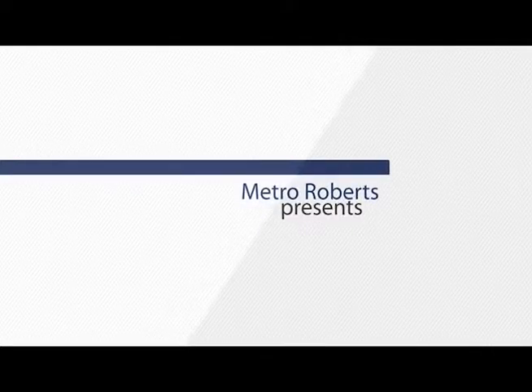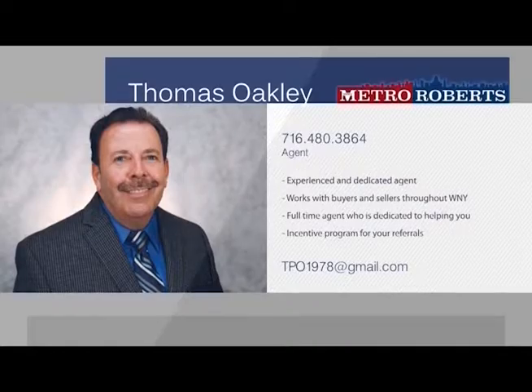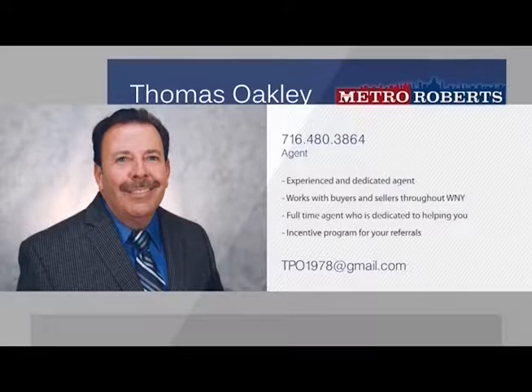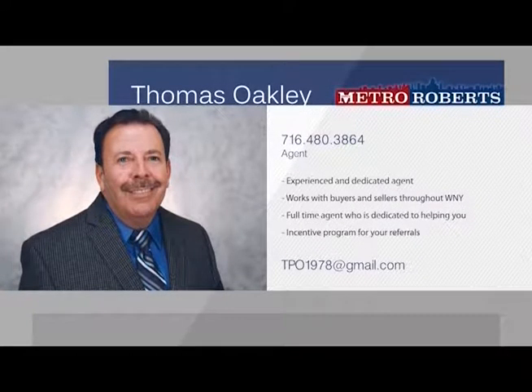Born, raised, and living in what he calls the true heart of the city — South Buffalo — Thomas Oakley spends every day working out of the Abbott Road office of Metro Roberts Realty. As a 30-year top-producing broker, Tom is results-oriented and remains dedicated to providing the best possible customer service for his clients. This year, with over 2 million in closed sales and 5 million in pending sales, Tom is the first agent from Metro Roberts to earn the Metro Roberts cap advantage, getting 90% commission on his remaining deals this year.